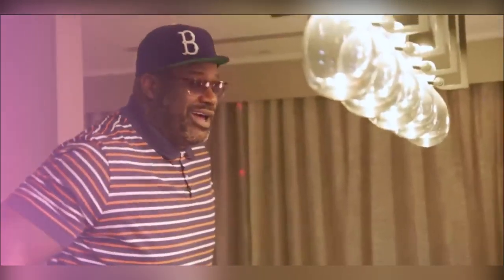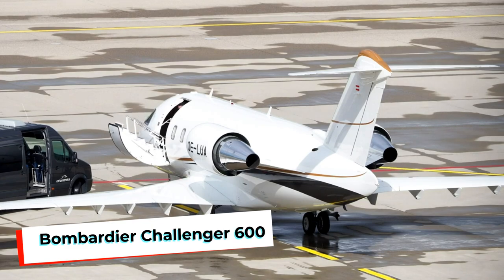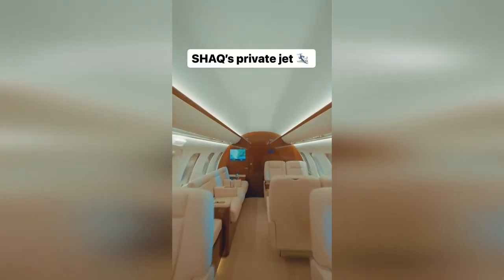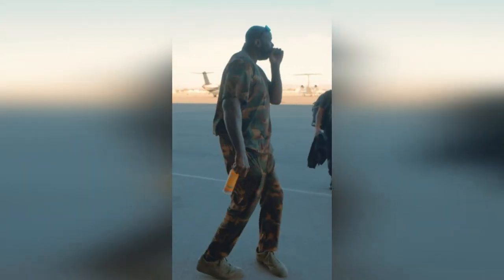Shaquille O'Neal, the legendary NBA player turned media personality, has always been known for his larger-than-life persona both on and off the court. News just in is that Big Shaq has bought his very own private jet — a Bombardier Challenger 600. Join us as we take an exclusive look inside Shaquille O'Neal's Bombardier CL600 private jet and review the lavish features that make it truly exceptional.